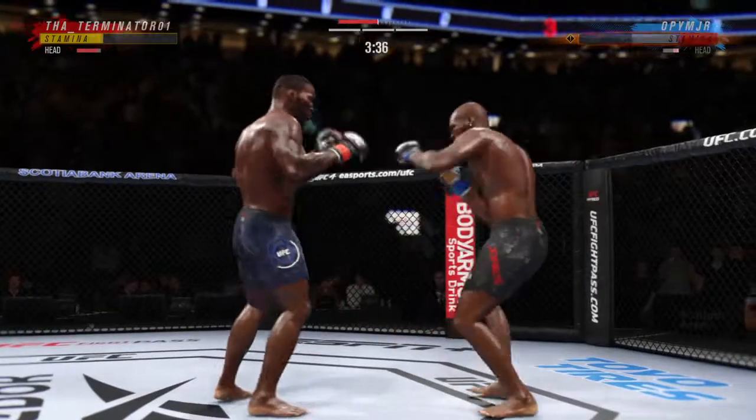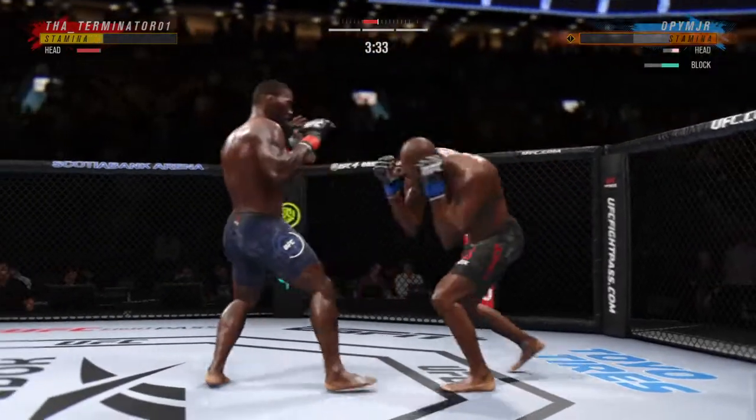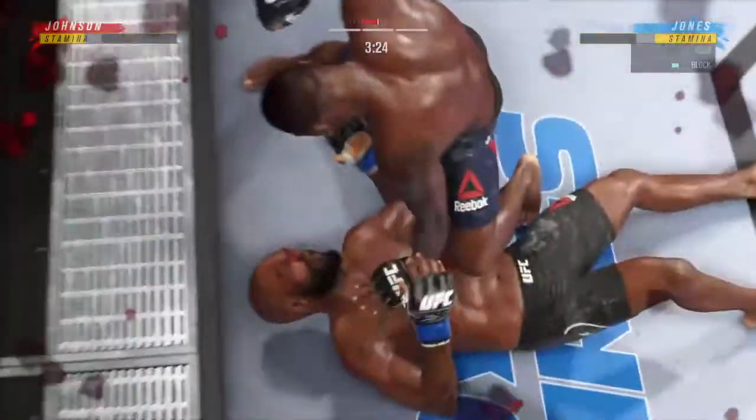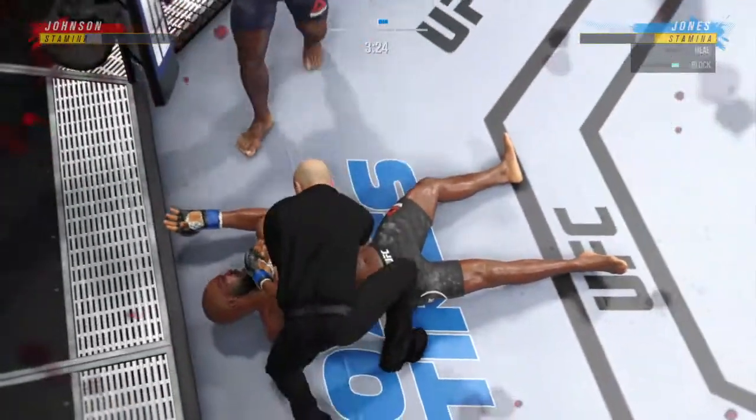Nice straight punch there. What a fantastic strike. He's hurt. And that is it — the referee has seen enough.